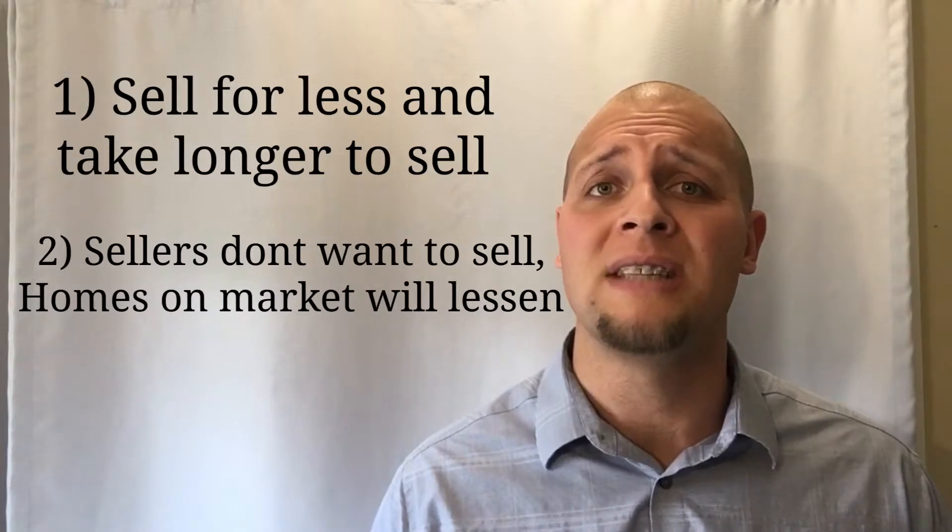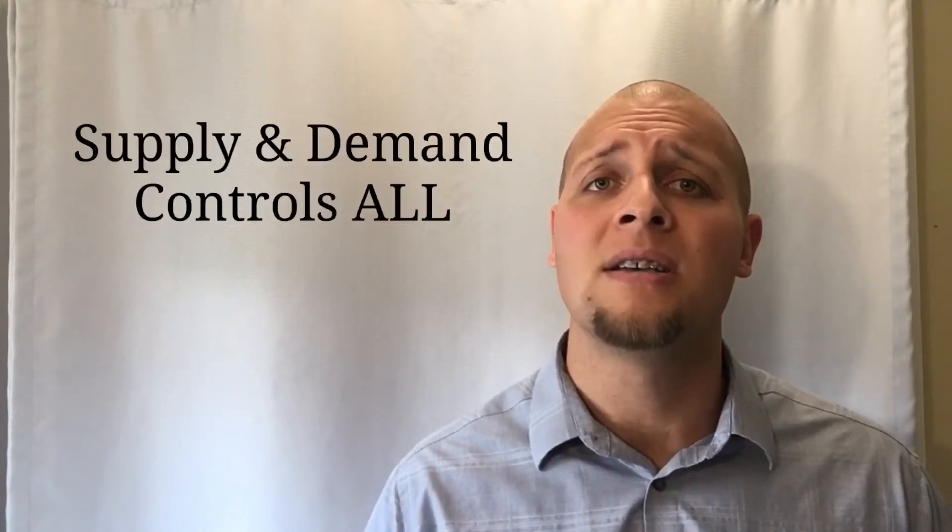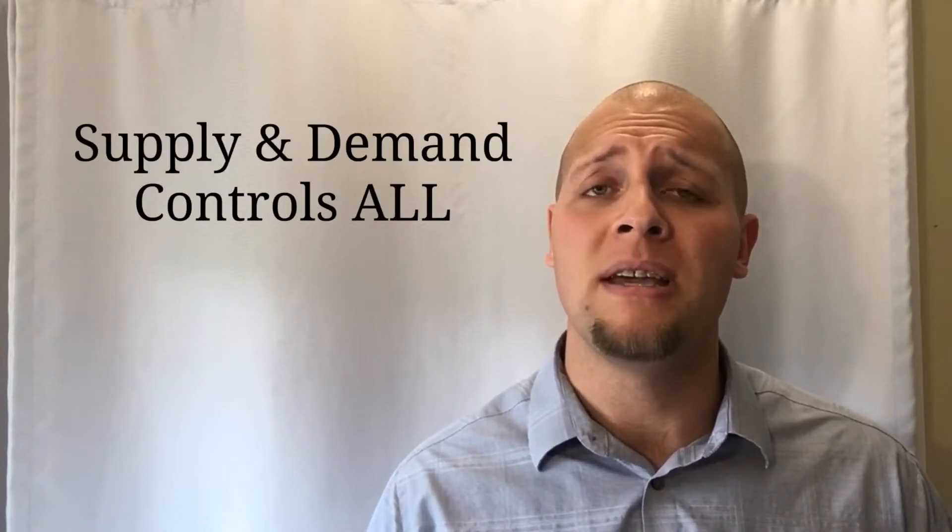This will naturally lessen the amount of new listings on the market. When we take a look at the characteristics of a sellers market and compare it to a buyers market, we can really see how supply and demand — whether it be the supply of houses in the area or the supply of qualified buyers — affect the ups and downs of the real estate market.